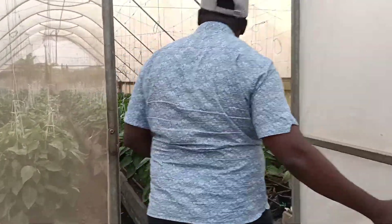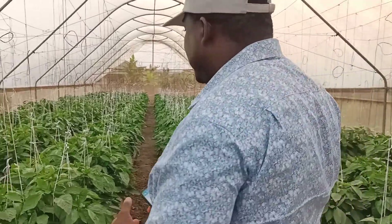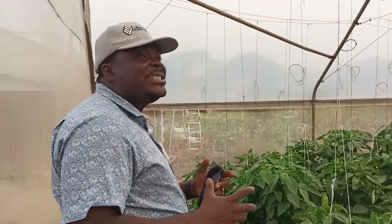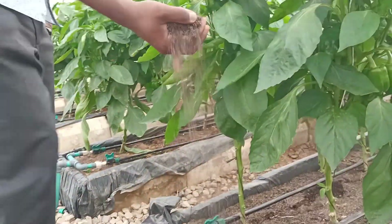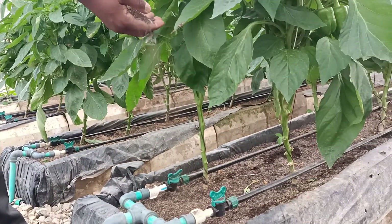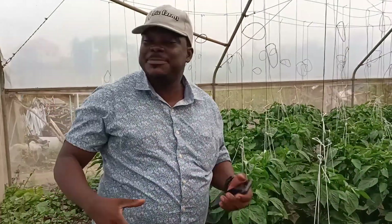We grow hydroponically in a controlled environment space. Some of us are used to greenhouses, but basic greenhouses make use of soil in their planting. But hydroponics makes use of substrate, and this substrate is actually produced from rice husk. Rice husk used to be a major waste in this part of the country.